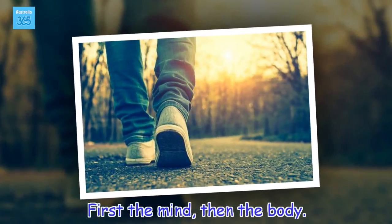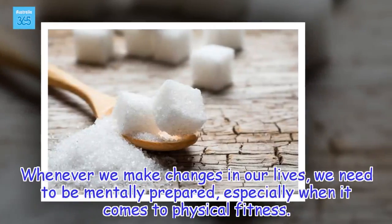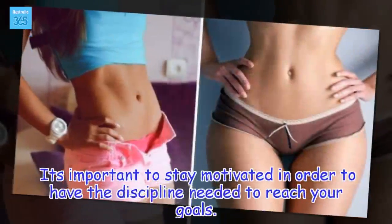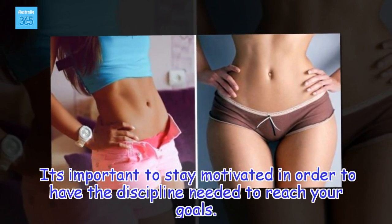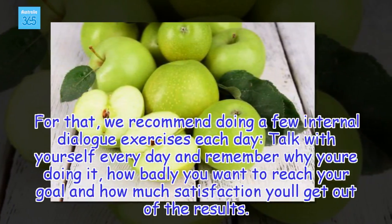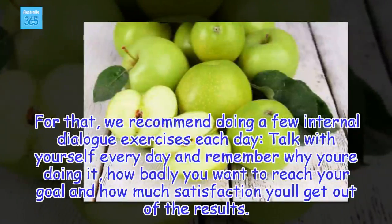First the mind, then the body. Whenever we make changes in our lives, we need to be mentally prepared, especially when it comes to physical fitness. It's important to stay motivated in order to have the discipline needed to reach your goals. For that, we recommend doing a few internal dialogue exercises each day — talk with yourself every day and remember why you're doing it, how badly you want to reach your goal, and how much satisfaction you'll get out of the results.